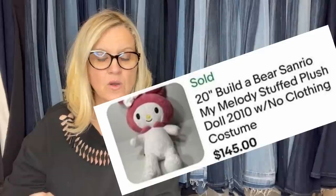I've got a plushie for you. Bought this plush for $3 at the Goodwill, sold on auction for $145 plus shipping, and the item was paid for right away. It is a Build-A-Bear Sanrio My Melody stuffed plush doll with no clothing or costume. I thought it was a Hello Kitty, but it's a My Melody — Sanrio also does Hello Kitty. Some Build-A-Bear items go for crazy money, but a lot are just bread and butter.